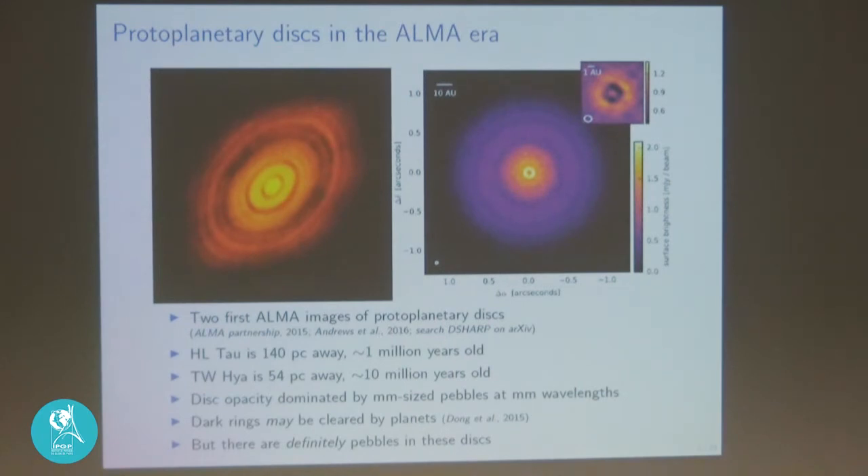These are the first two images of young stars taken with the ALMA telescopes. What you see here is not the star at all — since this is at millimeter wavelengths, the star has almost no emission at those wavelengths. What you see is the dust surrounding these young stars. Here's HL Tau, 140 parsecs away, a million years old. This is TW Hydra, 54 parsecs away and 10 million years old. You see these 100 AU disks orbiting the stars. The emission is radiation from the star that has been absorbed by dust and re-emitted at thermal wavelengths — the dust is heated to maybe 20, 30, 40, 50 Kelvin and re-emits at millimeter wavelengths.